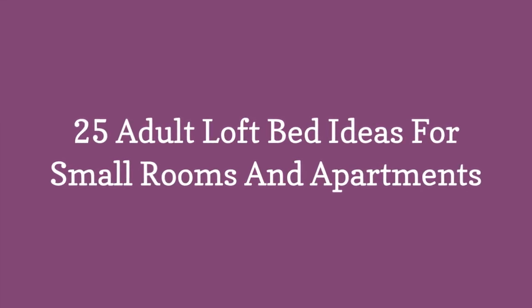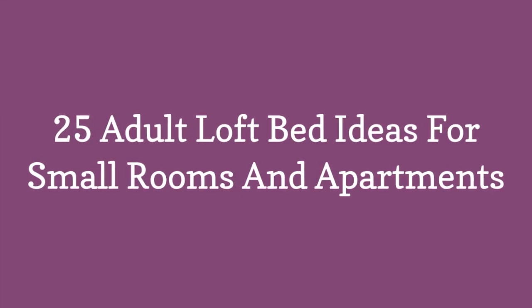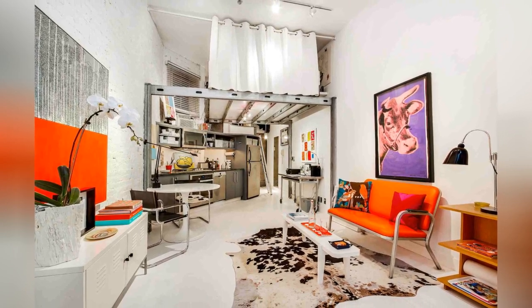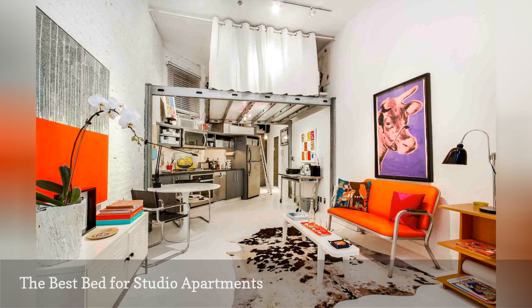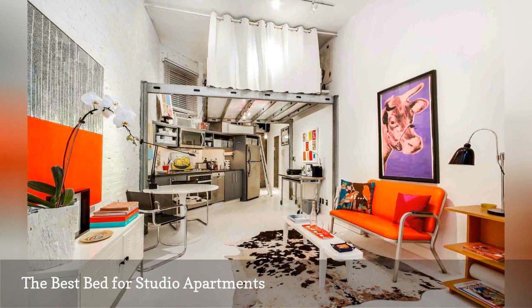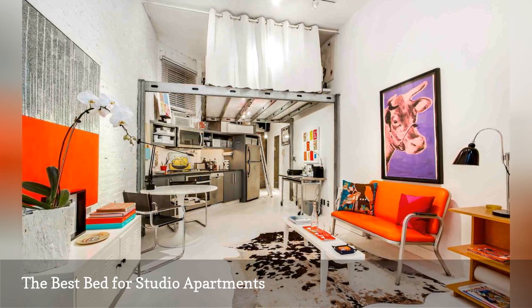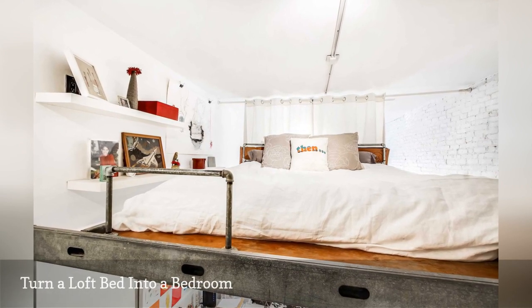25 Adult Loft Bed Ideas for Small Rooms and Apartments. Because of ridiculously high rents in NYC, many residents don't get much square footage for their dollars. This Manhattan apartment, located in a swanky downtown neighborhood, is an illustrative example. To make every inch of this tiny space sing, the occupant transformed the awkward studio apartment into a spacious duplex with a loft bed. Here are a few ideas worth stealing from this elevated nook.